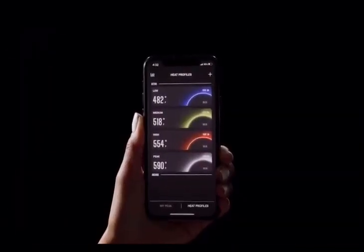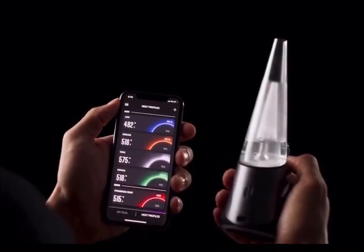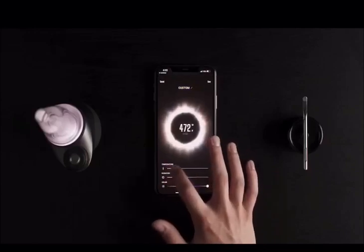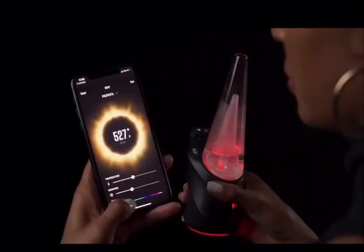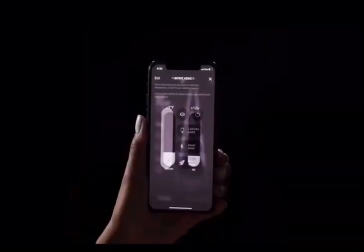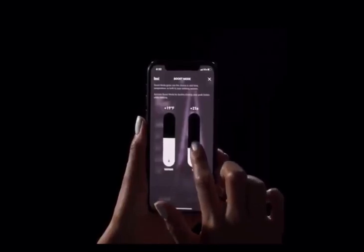The app comes with four standard heat settings, but provides the ability to create and save dozens of customized settings depending on your needs. You can adjust your temperature, time, and even your LED color for each setting. You can also add heat and time to your session with boost mode, which is also fully customizable in the app.